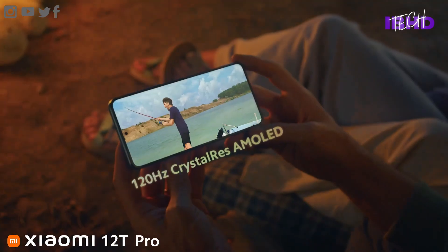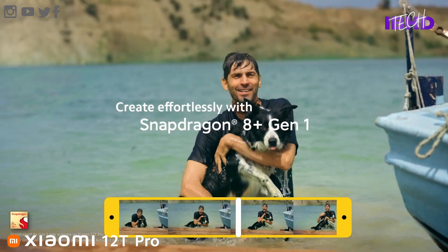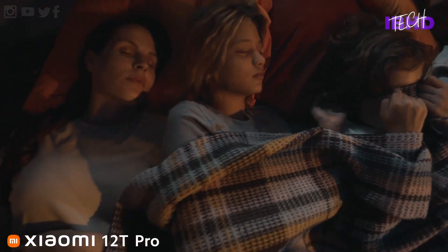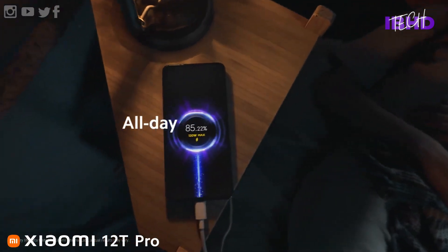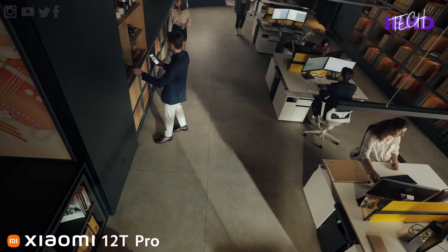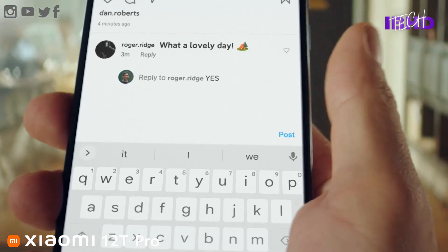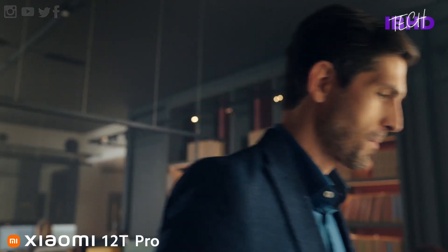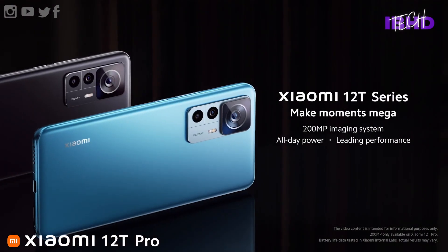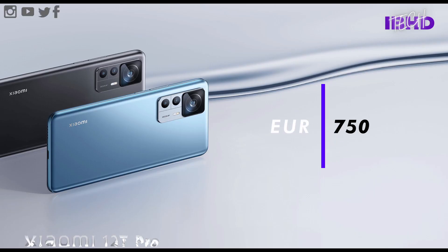That said, the 200MP primary camera arguably compensates for any imaging shortcomings. With its huge sensor size and sky-high resolution, it delivers mighty results. We reckon the 12T Pro will be a really good affordable gaming phone, and for anyone who loves taking photos, Xiaomi's photo processing is generally more natural-looking than Motorola's — so we're optimistic it will be an excellent camera phone too.